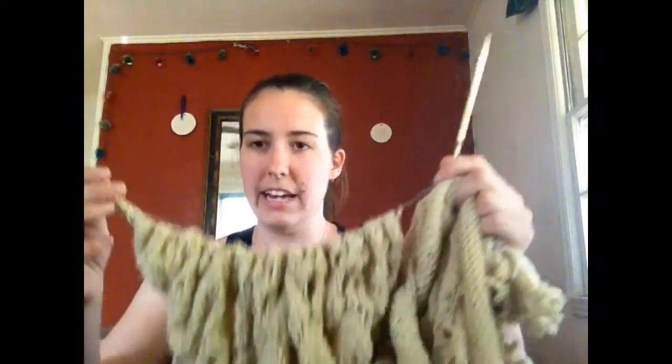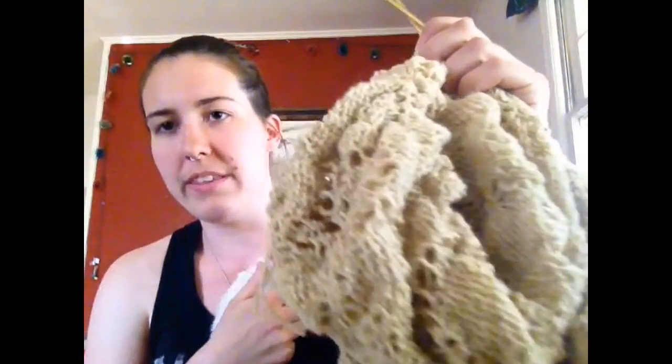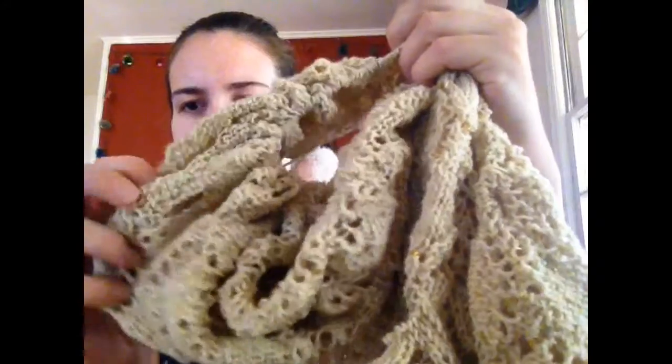I think it's Addi — it's a US size 6. Sorry, I don't know the millimeter sizing on that. This is the yarn that I dyed with dandelions. Crouton has decided to explore — I'm going to bring her back since I don't have my attention entirely on her. So this is the yarn that I dyed with dandelions. It's a really nice subtle yellow, yellowy kind of green tint depending on the light.